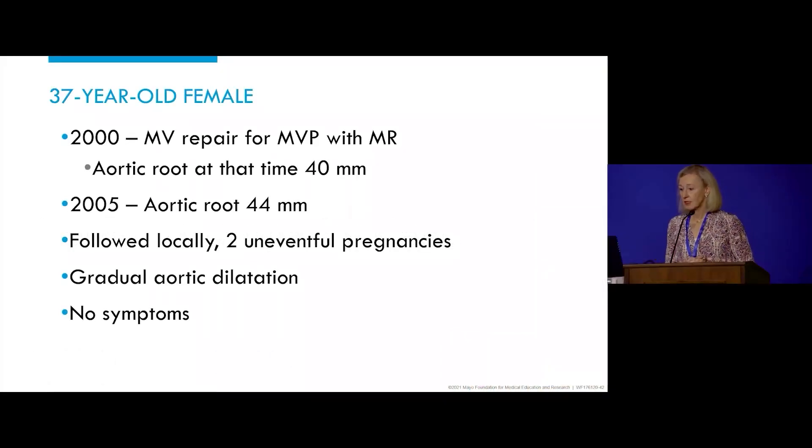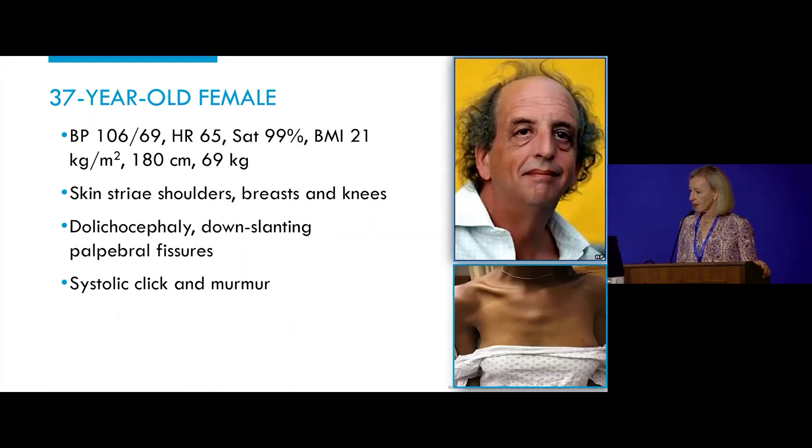Another very recent patient, a 37-year-old female. She had mitral valve prolapse with severe mitral regurgitation, and in 2000 had mitral valve repair. Her aortic root at that time was 40 millimeters, and nothing was done to it. She had her mitral repair at Mayo Clinic, and then we saw her in 2005, at which time her aortic root was 44 millimeters. She then elected to be followed elsewhere, was followed locally, had two uneventful pregnancies, and then gradual aortic root dilatation. She's referred back asymptomatic.